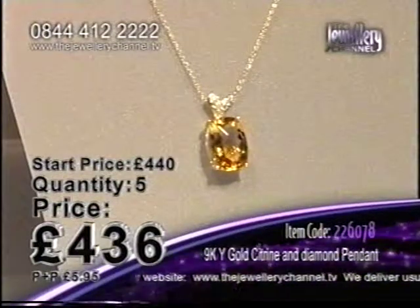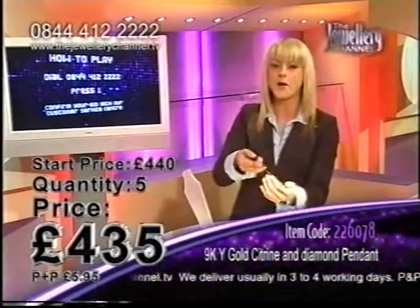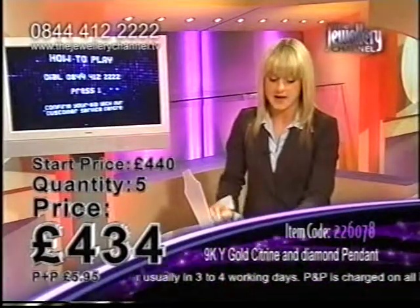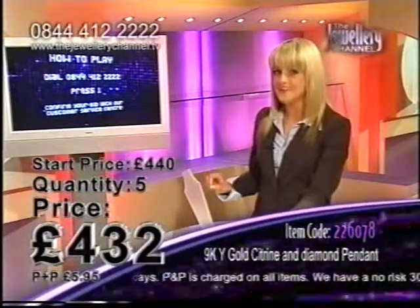If you like this pendant, come in and join me. Why not? Treat yourself here on Tuesday afternoon. 0844-412-2222 is the number you need to call. Keep your eye on that price — it will drop all the time as we speak.